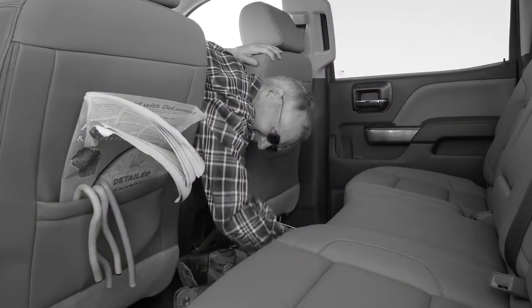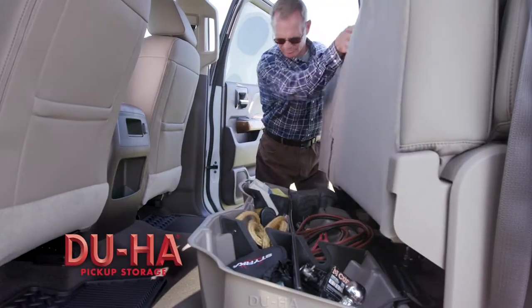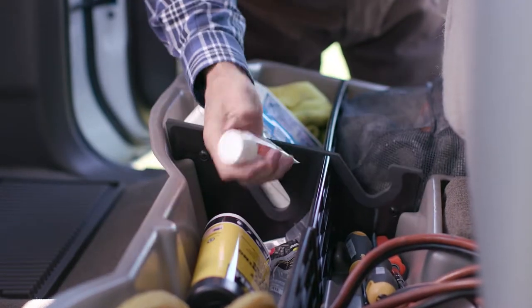What's in your truck? If you're like most, the answer is plenty. Where does all this stuff go? In your Dooha. At Dooha, we turn dead space into a storage place.